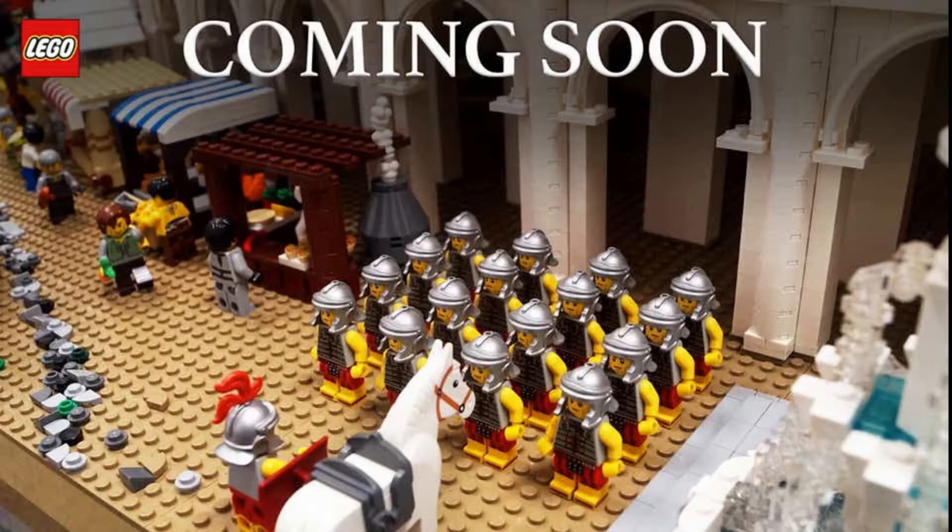This set has kind of been announced but not officially by LEGO yet. As they said, it's going to be the largest LEGO set ever, coming in at 9,035 pieces — which is almost 1,500 more pieces than the Millennium Falcon, which is around 7,500 or so. That's going to be a really exciting announcement.